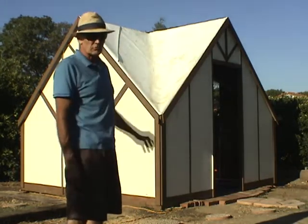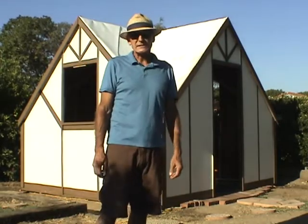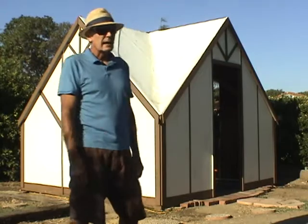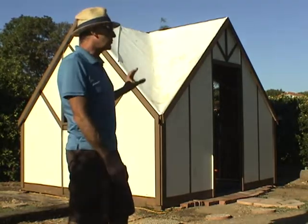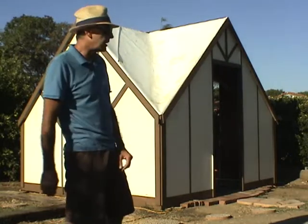That's a single-ply commercial roofing — that's a TPO. It's also available in a PVC. It has up to a 30-year warranty, and it's what actually made the structure work because the roof was a problem, so I came up with this idea of using this product.